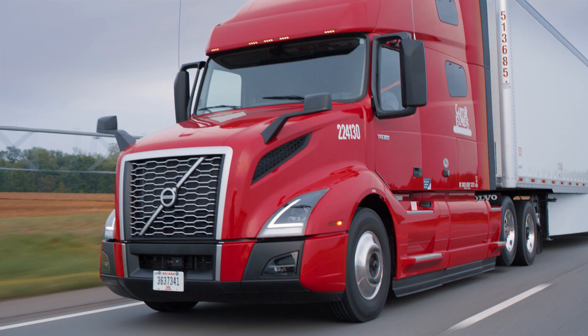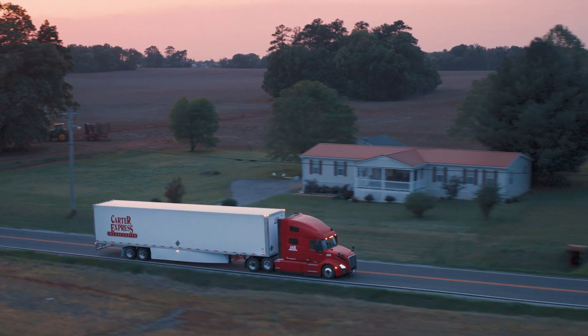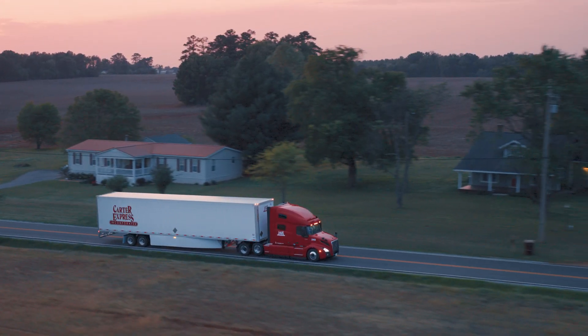It makes good business sense for us to reduce the amount of fuel that we consume, and we've been trying to do that since our inception. Volvo allows us to do that with several different technologies that we've been working with them on. We were actually one of the test fleets for the six-by-two lift axles, and it's now a standard on our specs for every truck we order.